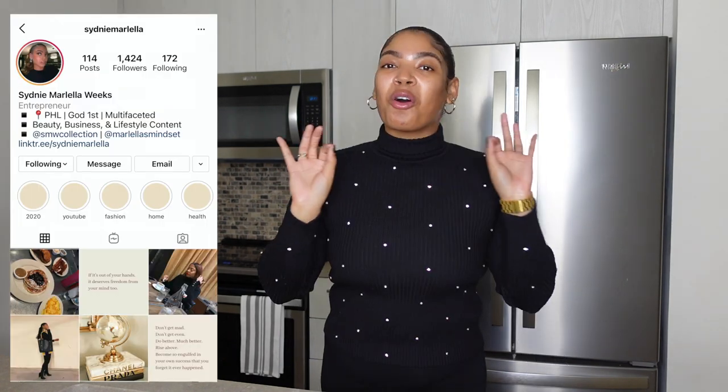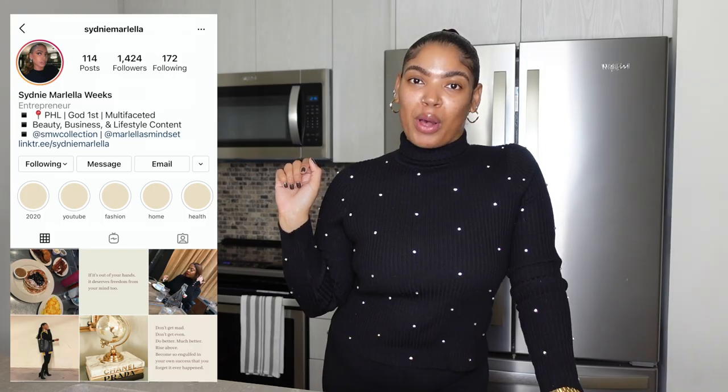On this channel, we do beauty, business, and lifestyle — all luxuriously, of course. Today's video is a beauty video and I am so excited for it, but I need you to do two things first. Number one, make sure to hit the subscribe button down below. And number two, also follow me right here on Instagram — you always see it first.